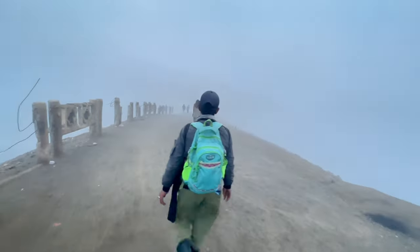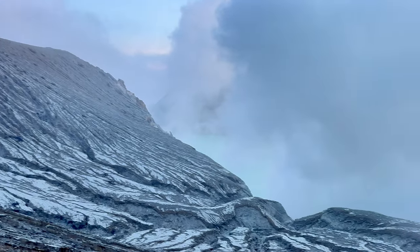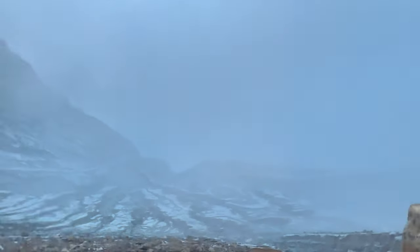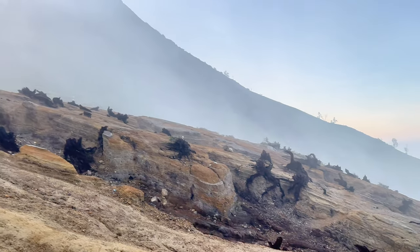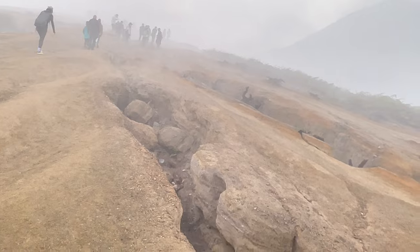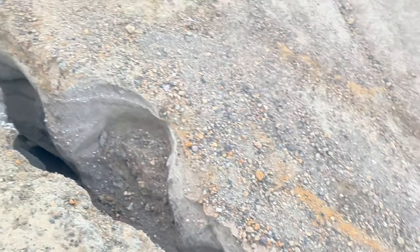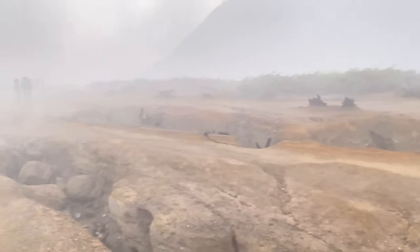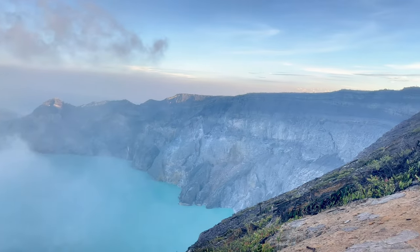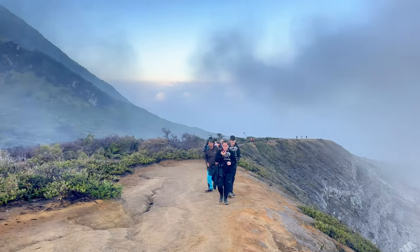At first glance, you're hit with a strong smell of sulfur, a reminder that Mount Ijen is an active volcano. Also called Kawah Ijen Volcano or Electric Blue Fire. As you walk around the area, you can see signs of the last magmatic eruption which occurred in 1817. The last phreatic eruption occurred in 2002, which caused very little damage but presented a danger to anyone mining sulfur or visiting the area at that time.